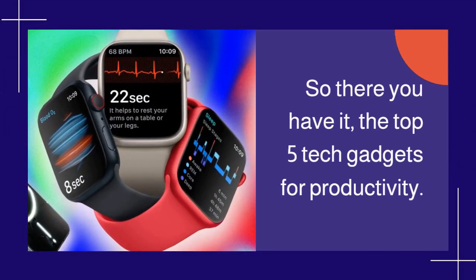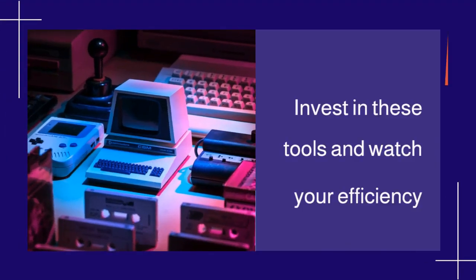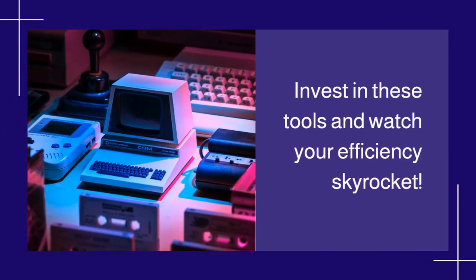So there you have it, the top 5 tech gadgets for productivity. Invest in these tools and watch your efficiency skyrocket.